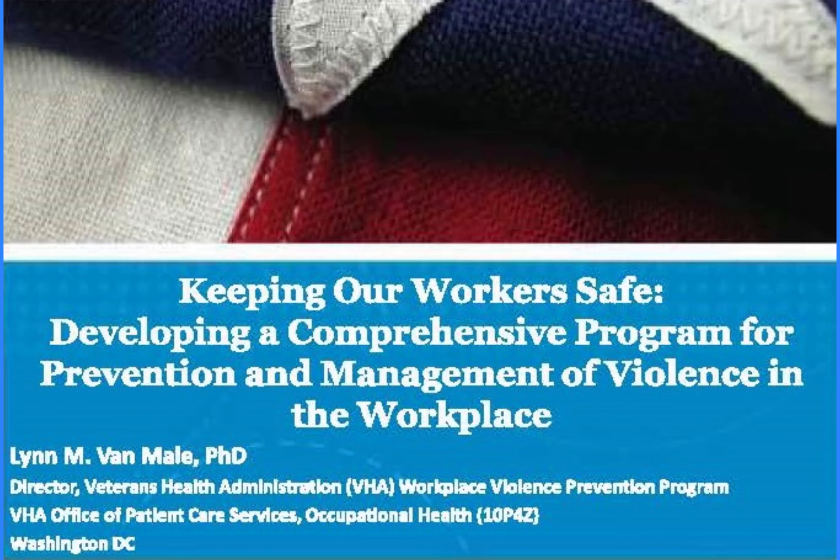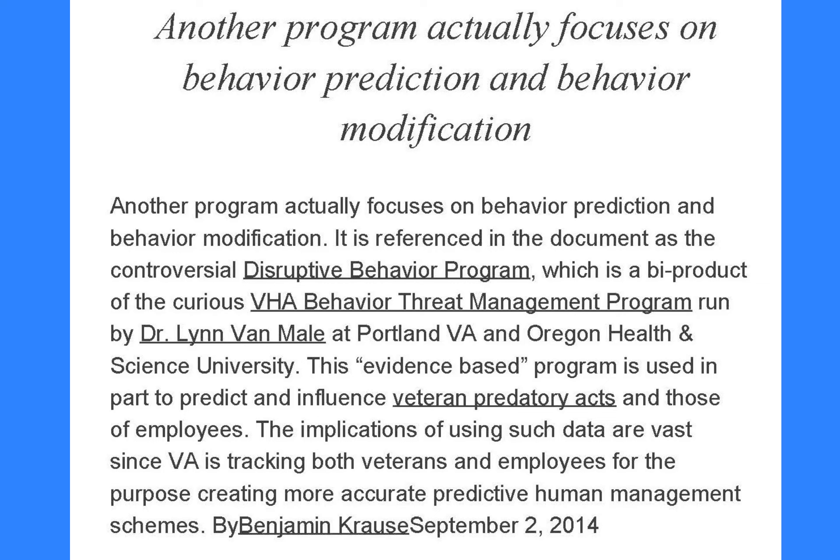First, a PRF stigmatizes patients, labeling them as difficult, whether for clinical or behavioral reasons. Second, a PRF compromises privacy because it reveals private patient information to anyone who opens the patient's chart, regardless of whether that person has the need to know that would normally justify revealing such information.